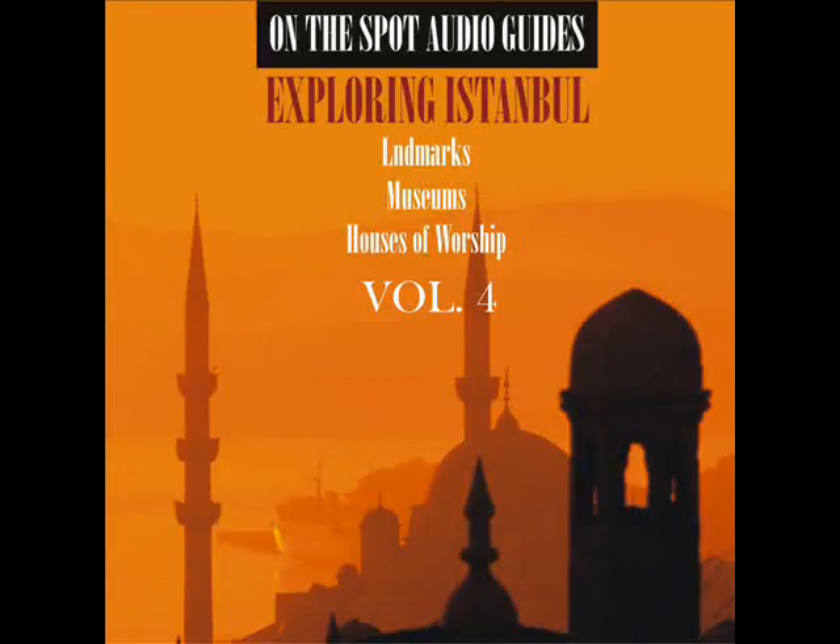Church of Saints Peter and Paul is a Roman Catholic church in the Galata area of Istanbul.